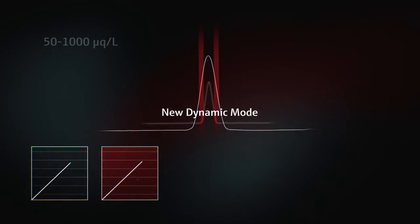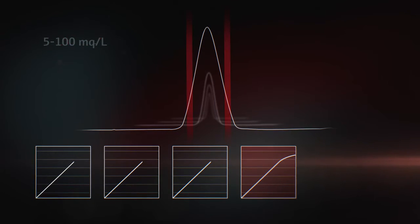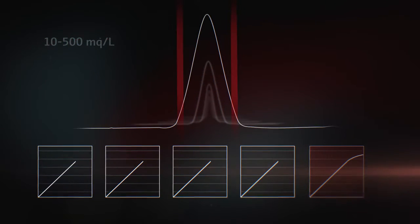The dynamic mode extends the dynamic range across 5 orders of magnitude. Hence, elements of various concentrations can be analyzed from the same sample.